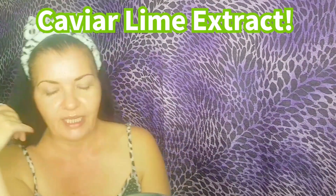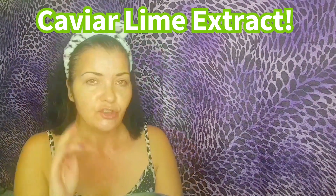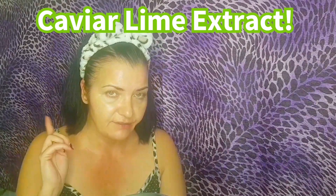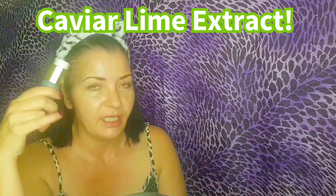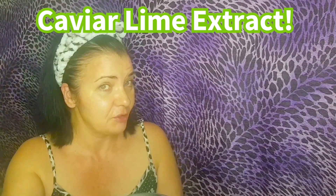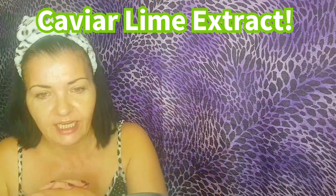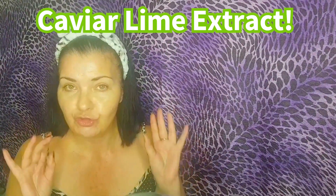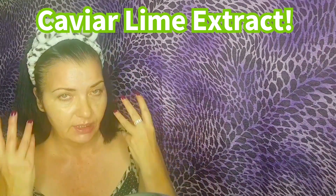What else do we have in this fabulous serum? We have a unique ingredient of caviar lime extract. This is actually a gentle alpha hydroxy acid — so we have two alpha hydroxy acids in this formula. It's derived from an exotic fruit called the finger lime fruit, which is found in Australia, and it is great for anti-aging purposes — good for dry skin and mature skin.